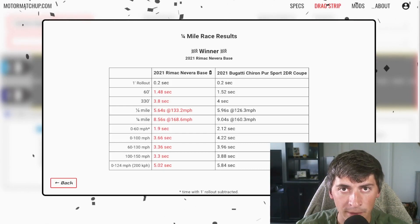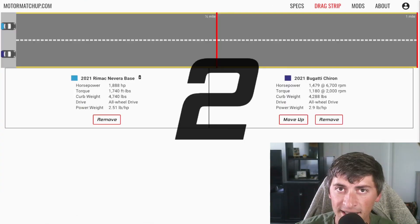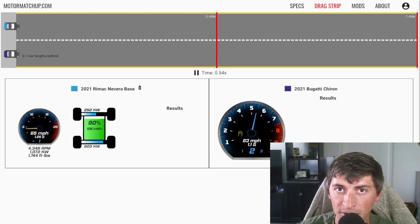But what about a rolling race? Maybe the Bugatti can do better in a rolling race. I set up a rolling race from 50 miles an hour that'll go a mile. Let's see.